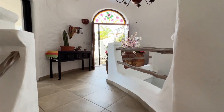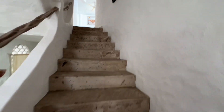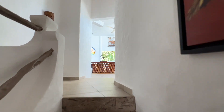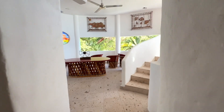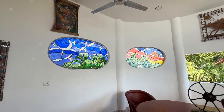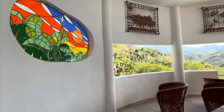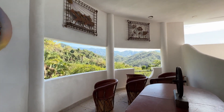So back at the entrance, we go up one floor and we have this nice small common area with these beautiful stained glass windows and the mountain views.